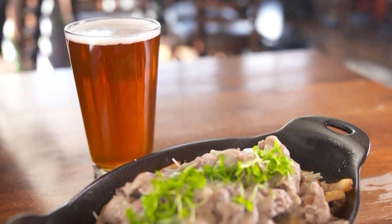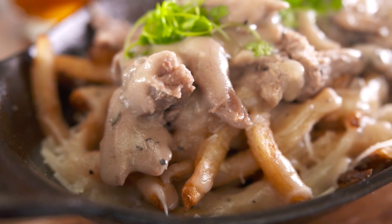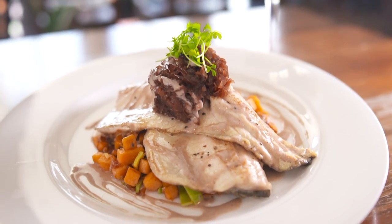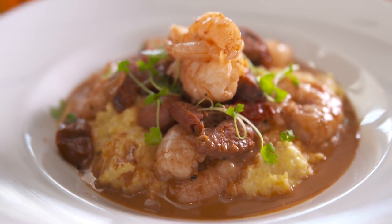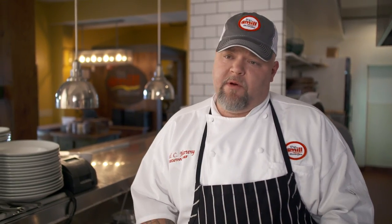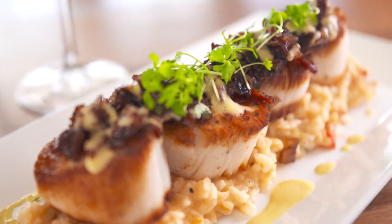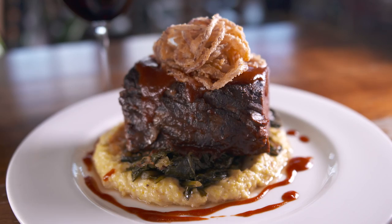Duck poutine fries are the most delicious thing you're ever going to eat. It was on the menu last year, and I got yelled at for taking it off, so as soon as I could, I put it back on. I had the trout — absolutely phenomenal. I'm a trout fanatic. My husband had shrimp and grits tonight, and it was awesome. Whenever I design a menu, I always ask, is that going to be sustained throughout the entire menu? We change our menu every three months. I had the pan-seared scallops — scrumptious. They added steak to their menu with different selections, and every one I've had is excellent.